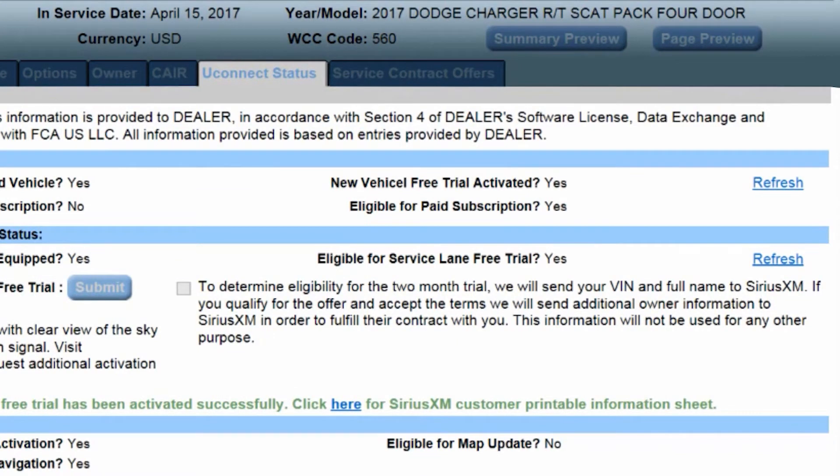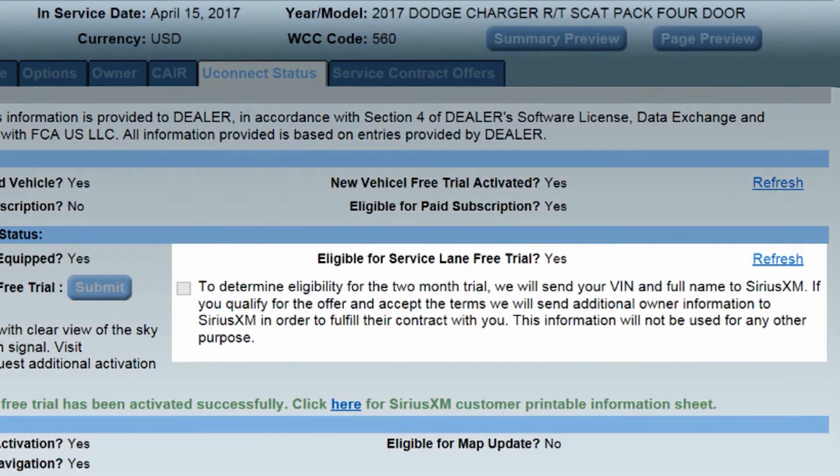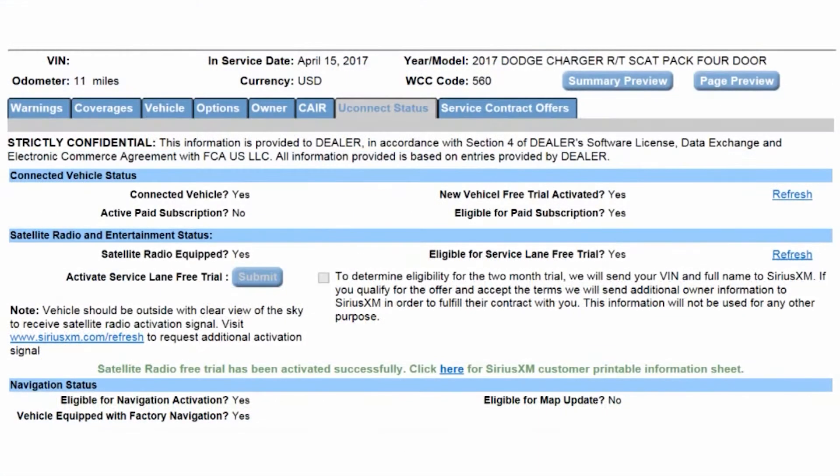Just use the new Uconnect status tab on Dealer Connect's VIP single VIN inquiry application to confirm eligibility and then activate the All Access satellite radio trial subscription. You can also access other important Uconnect information from there in less than a minute.